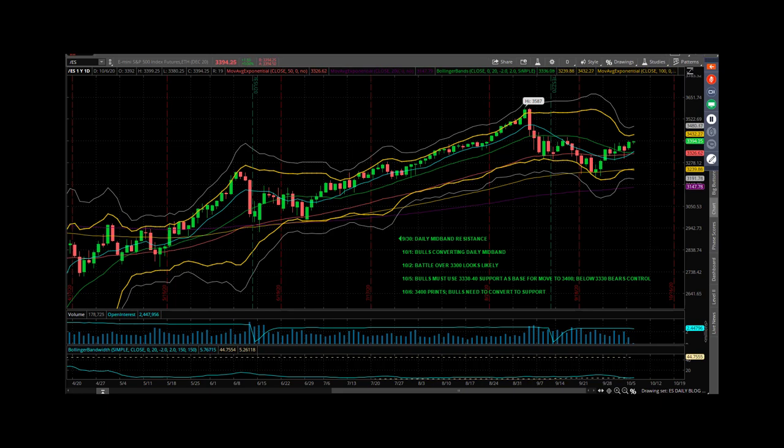Daily chart. After consolidating and whipping on both sides of this 50-day, it went ahead and touched 3,400 yesterday — exactly. The high from this Globex is 99.25. We talked yesterday: the bulls have got to use 33 to 40 support as a base for a move to 3,400. That's where we are. When they made the move to 3,400, now they've got to convert 3,400 to support if they're going to want to go much farther, and much farther is looking like about 3,430.